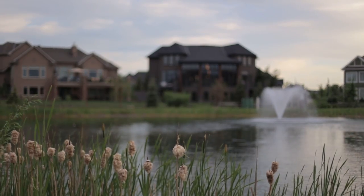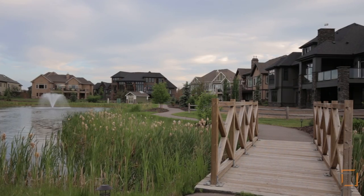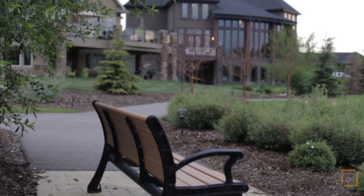Welcome to your luxurious home located in the Ranch at Heritage Point, surrounded by the prestigious Heritage Point professional level golf course.